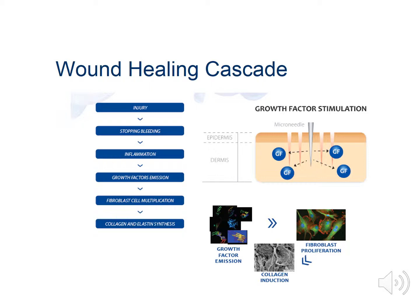Step four is the growth factor emission. Our white blood cells, our macrophages, are imperative for healing. They're sent out to the site to remove bacteria and aid in cell and tissue renewal during the proliferative stage, which is the stage of rapid reproduction of cells and tissues. Our collagen-producing cells, our fibroblasts, then multiply, which reduces inflammation and forms new tissue. Our collagen and elastin then begins to build.